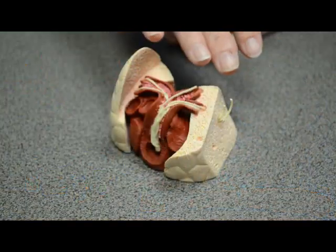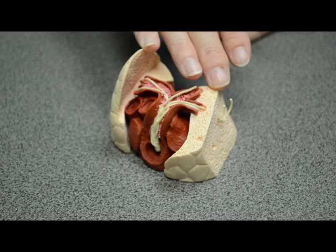Heartworm disease is caused by a 10-inch long worm called Dirofilaria immitis. They are transmitted by mosquitoes — it is not a dog-to-dog or cat-to-cat transmission. Once a mosquito bites a dog, it can take up to six months for those immature larvae to become adults and live inside the heart. They will live in the heart and adjacent blood vessels, affecting the heart and lungs and interfering with function. Dogs can have heartworms for up to five years, and they can live up to two to three years in the cat.